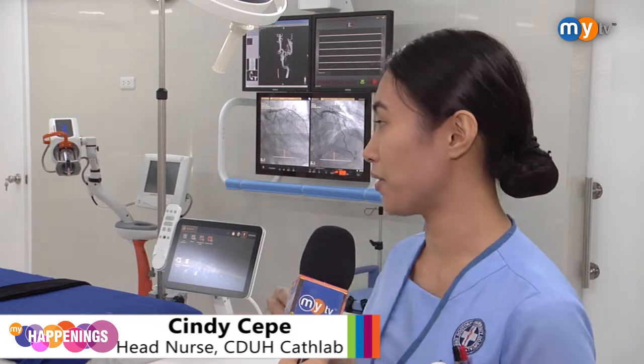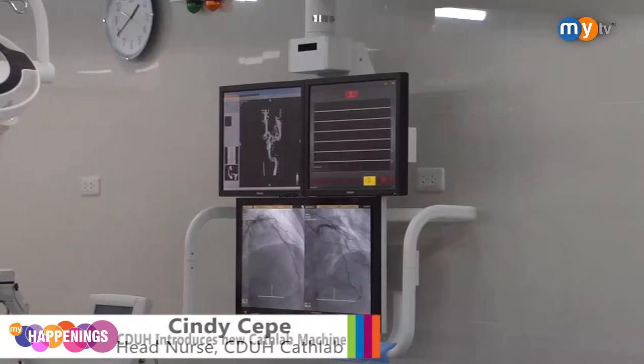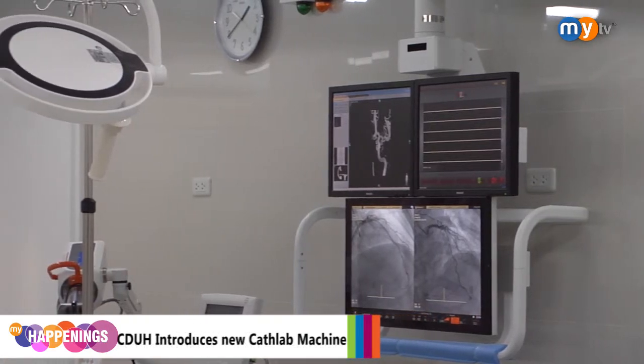Aside from the diagnostic procedures, we also do therapeutic procedures like coronary angioplasty, or coiling for patients who have brain aneurysm.